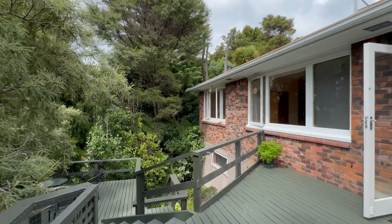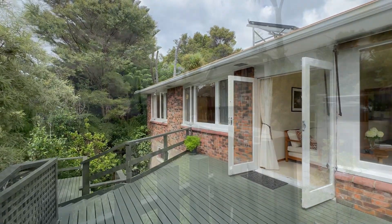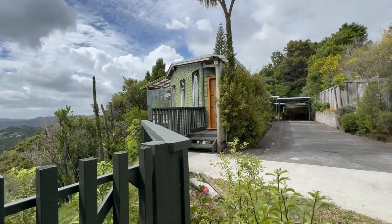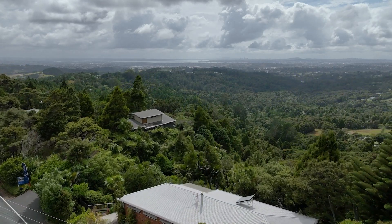Thank you for joining us on our tour of 320 Forest Hill Road. It's been a privilege to show you through this wonderful family home that's waiting for you to make it your own. I look forward to seeing you at the open home, or if you wish, give me a call to arrange a private viewing.